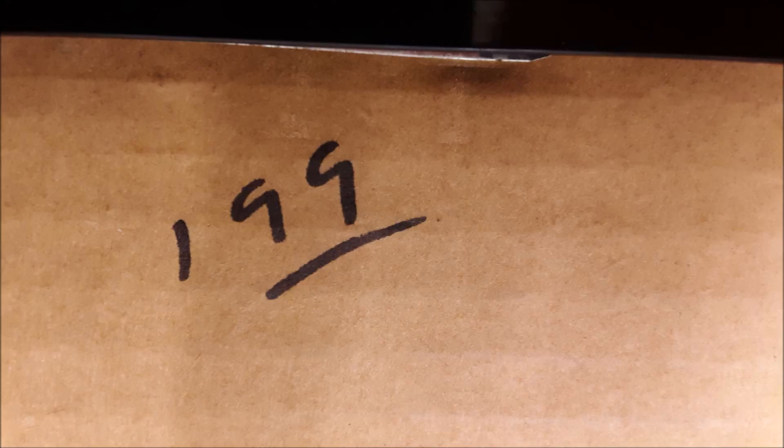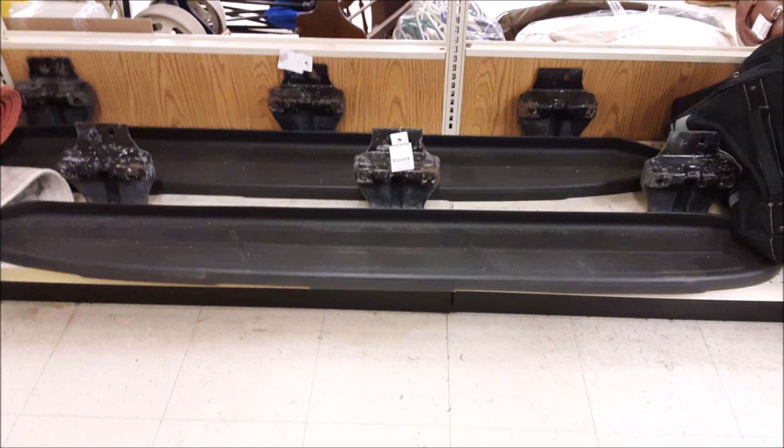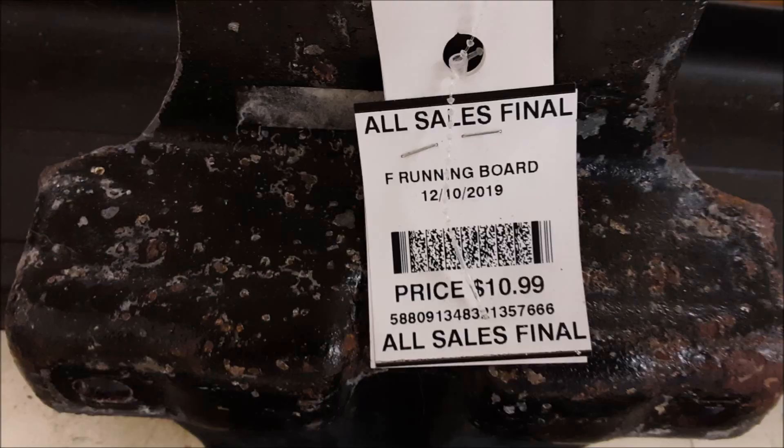But it's only two dollars. If it was the shoe, it'd be about 10 bucks. This thrift store always has weird stuff. Here's some running boards if you need them for your truck, and you only got 11 bucks. But now let's check out what I bought.